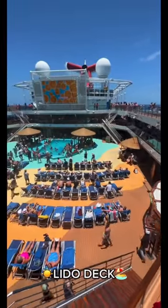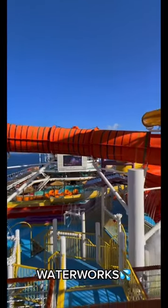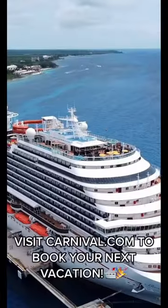The Lido Deck is home to many food options and fun during your cruise, day or night. And for you thrill-seekers out there, check out the Waterworks Waterpark, Sports Square, or Multiplex for some of the most thrilling experiences at sea.